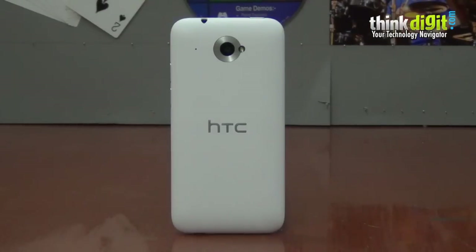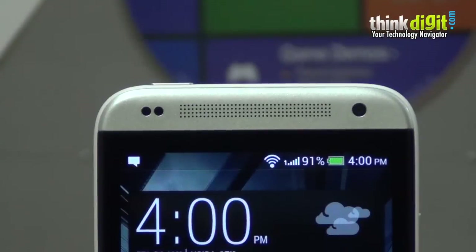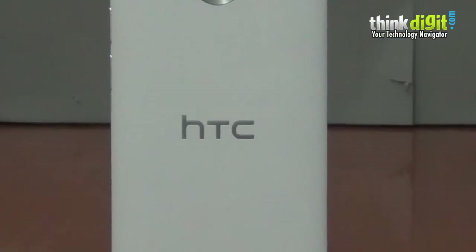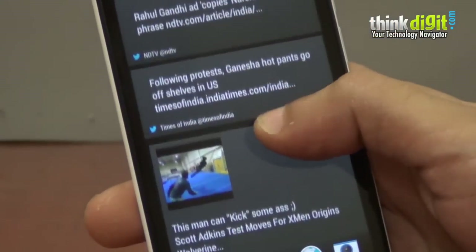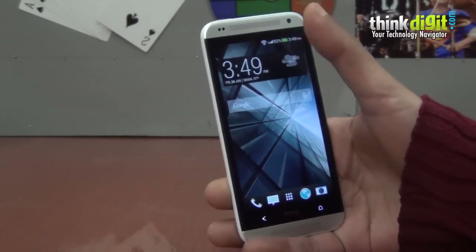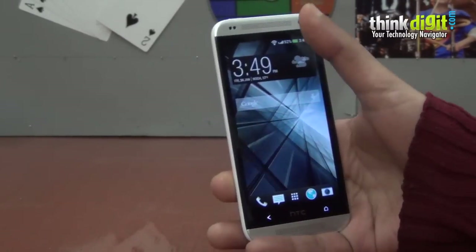HTC has been known for producing very good-looking smartphones and they recently relaunched their Desire series. This is the Desire 601 dual sim. As you can see, the phone looks a bit like the HTC One with the two stereo boombox speakers.